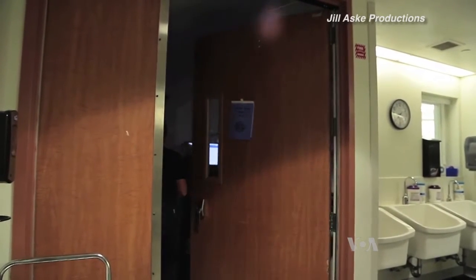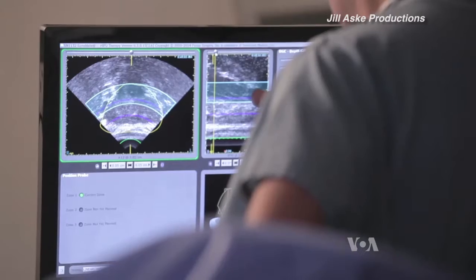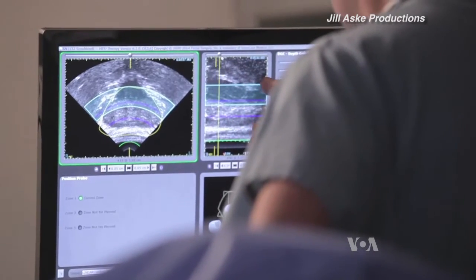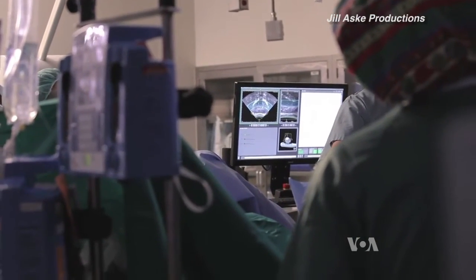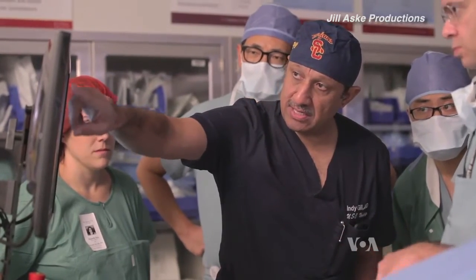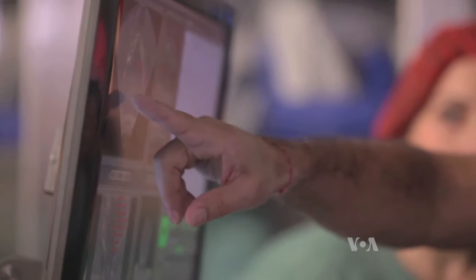The University of Southern California Institute of Urology is the first academic medical center in the United States to conduct a robotic, high-intensity focused ultrasound known as HIFU. The U.S. Food and Drug Administration recently approved the procedure, even though it's been used in other countries to treat prostate cancer for about 10 years.